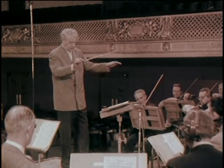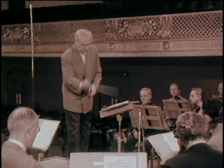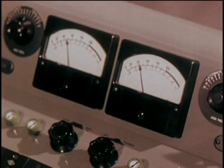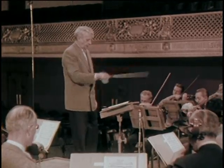The first is full dynamic range. That's the spread between the softest and loudest passages in the music. In a concert performance, the range is as wide as the conductor feels the score indicates. These meters on the recording console indicate the volume of sound coming from the orchestra onto the magnetic tape.